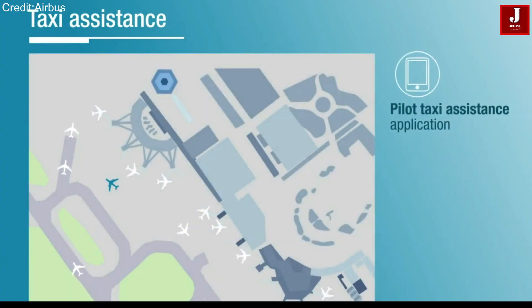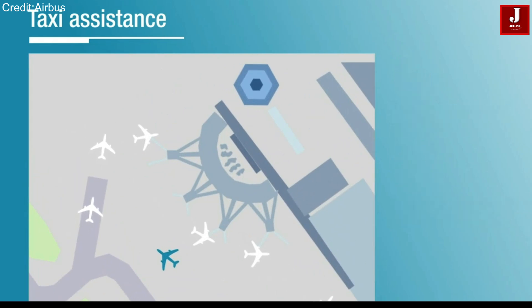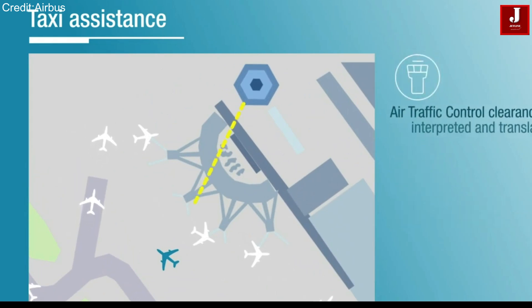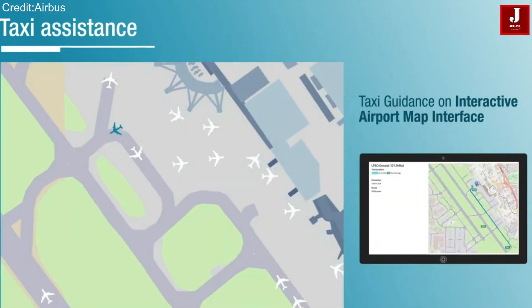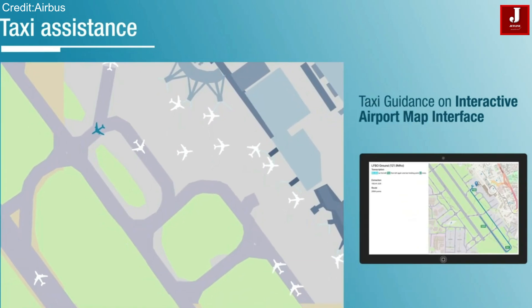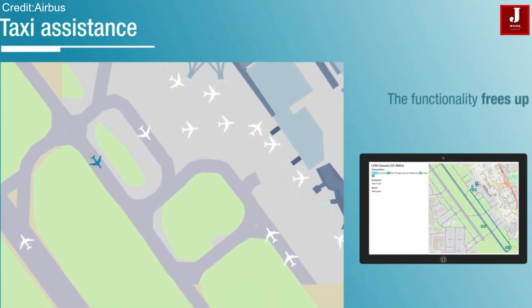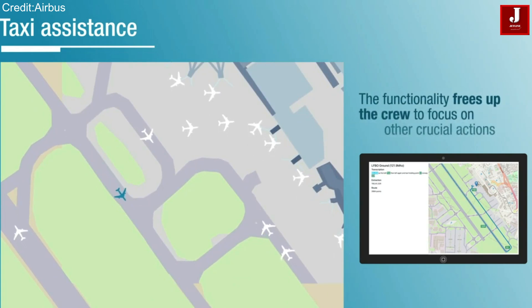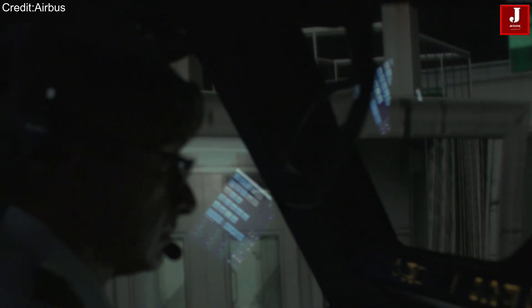Dragonfly doesn't stop at landing — it also assists with taxiing, which is often one of the most challenging parts of flying, especially during busy airport traffic. Instead of relying on a follow-me vehicle, the aircraft receives interactive taxi guidance via a smart airport map system. This directs the plane to its assigned parking location without pilot intervention, making ground movement smoother and safer.